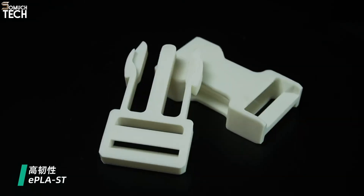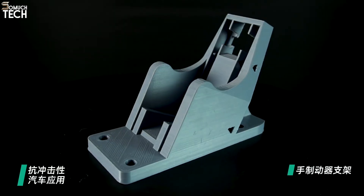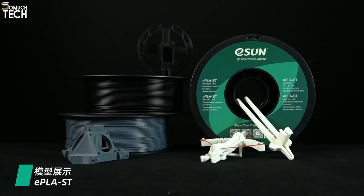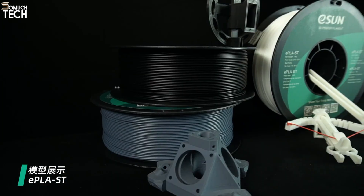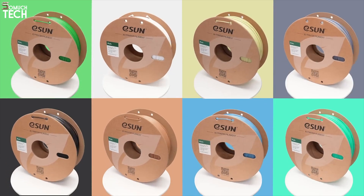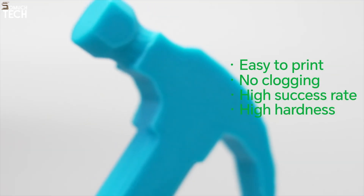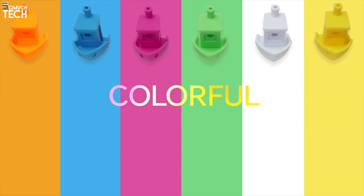Printing with eSun PLA Plus is straightforward, with minimal stringing, great bed adhesion, and a low risk of warping. Their catalog includes other popular materials like PETG, ABS Plus, nylon, and TPU. Whether you're printing mechanical parts, custom tools, or prototypes, eSun gives you professional-level quality without draining your budget.